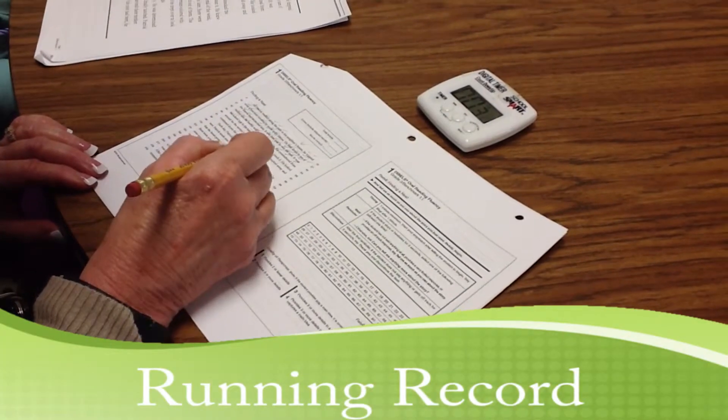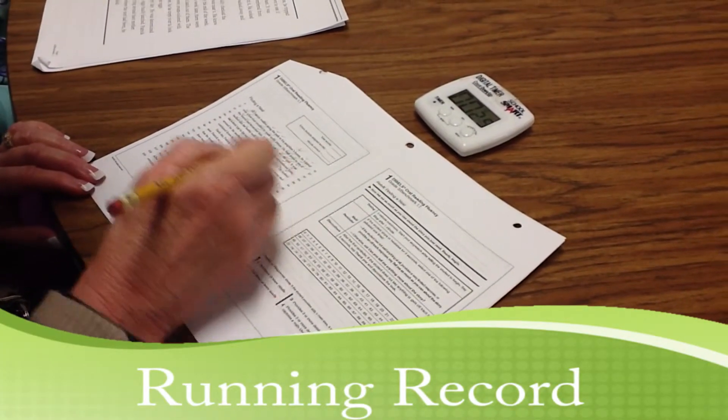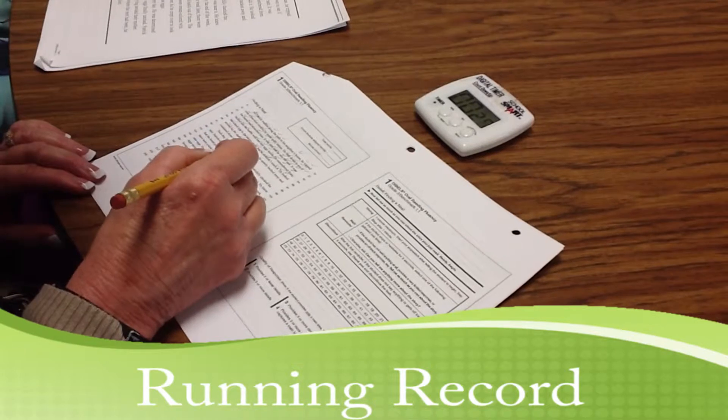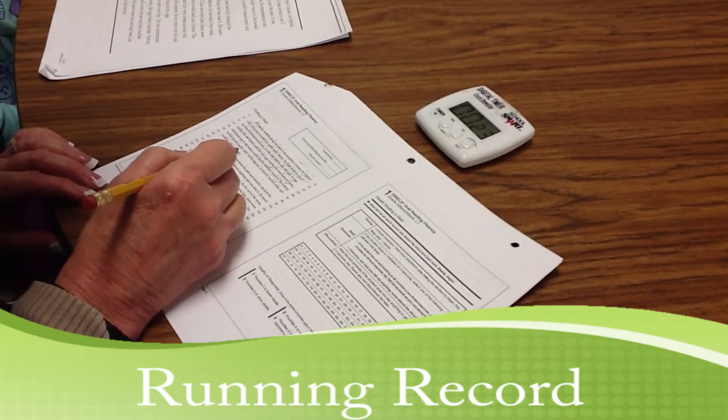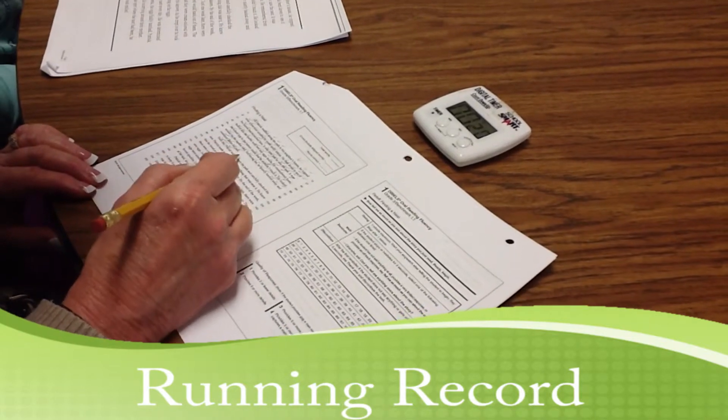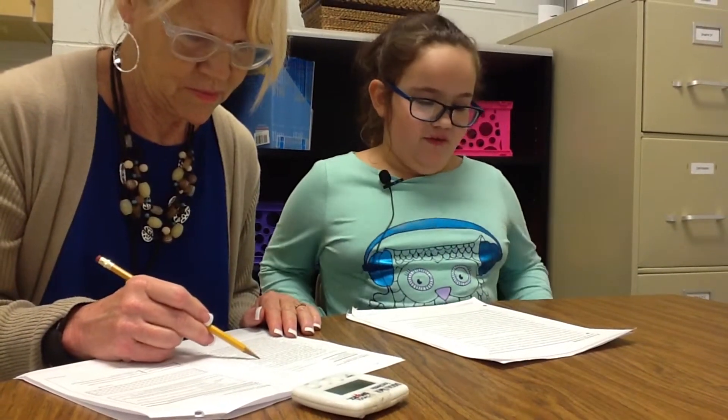If you notice, the teacher is taking a running record of the child reading. To take a running record, the teacher sits beside the child and as the child reads the selected portion of a text aloud in a natural and relaxed environment, the teacher will observe and record everything the child says and does during the reading. Because there's a set code for recording, all teachers can understand and then discuss, analyze, and plan teaching strategies for the child or small groups of children.